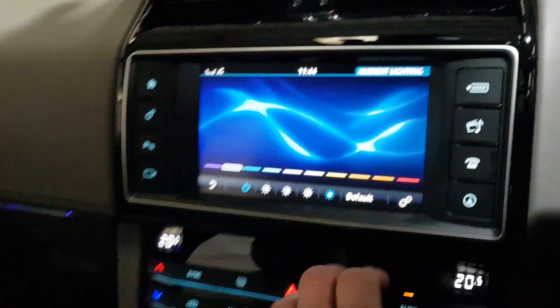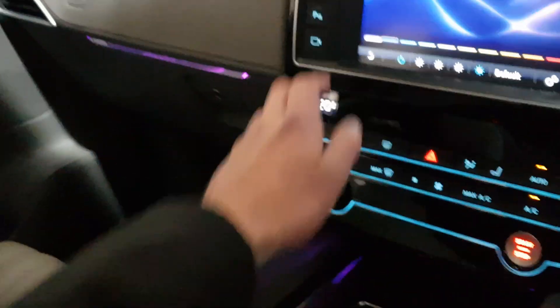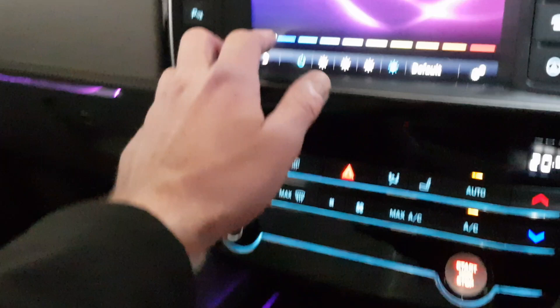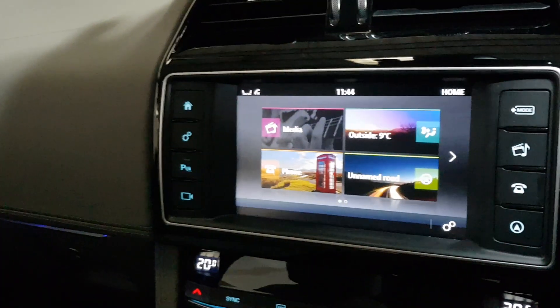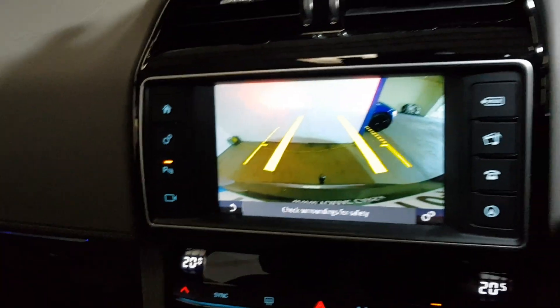Now we're going to the ambient lighting — if we look around we can change how that looks around the car. Colour reverse camera and cruise control.